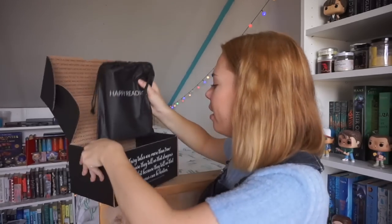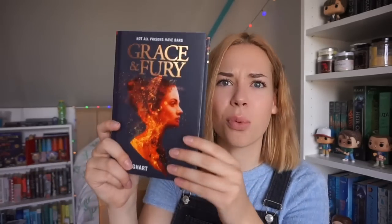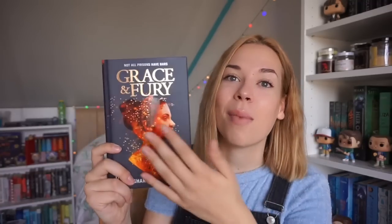Now we're getting the book. It feels like a very thin book — there's going to be something special about this hardcover; I don't know if it's a different cover, if the pages are sprayed, or if it's signed by the author. It's called Grace and Fury by Tracy Banghart. The tagline is 'Not all prisons have bars.' I've never heard of this. It's a really pretty cover — usually I really don't like it when people are on the front of a cover, but this time I quite like it. It's just over 300 pages.